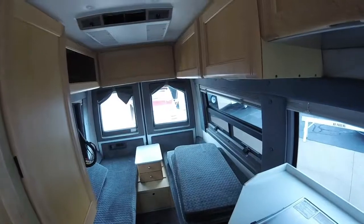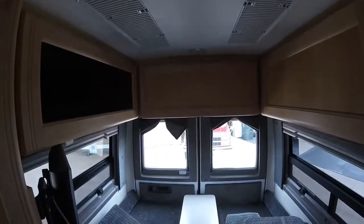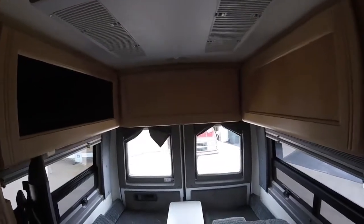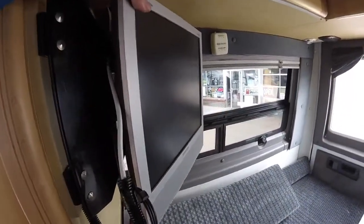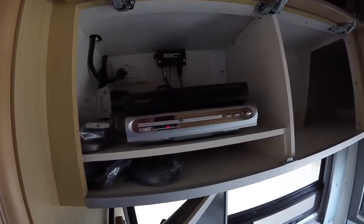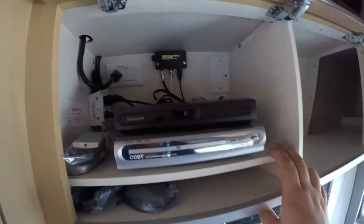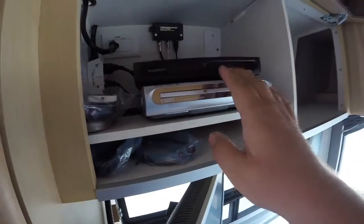Coming back through here we'll of course have our air conditioner on the roof, and that'll work just fine running off the generator or if you're plugged in. We'll have our flat screen TV with a DVD player and converter box up top so you can watch over the air channels. There's a signal booster up there as well, and it's also cable and satellite prepped, or you can just put a DVD in and start watching TV right there.